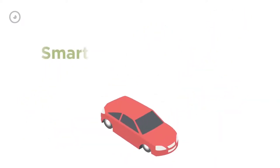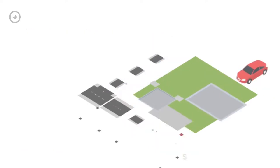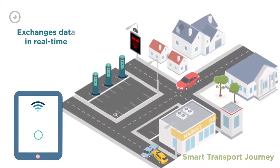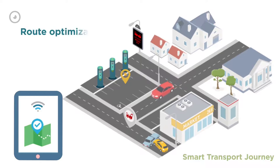Smart Transport Journey. The vehicle arrives at the installation facility for registration and monitoring device installation. Upon installation, the vehicle starts sending and receiving information to and from the control center. The Smart Transport Solution tracks the vehicle and exchanges data in real time for route optimization.